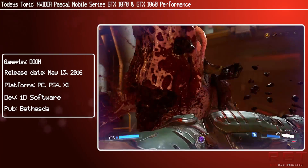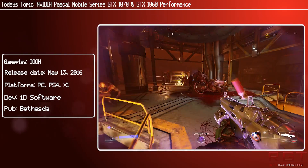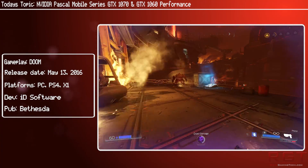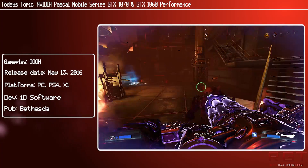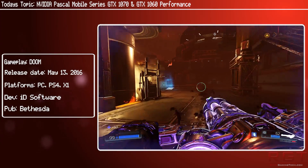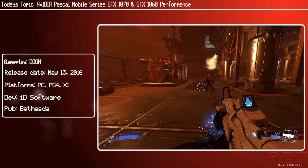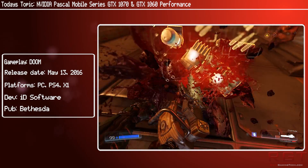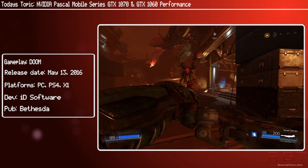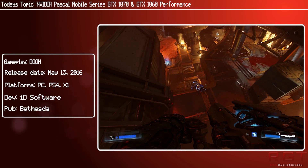Let me refresh your memory quickly. As for the 1070 mobile, it has more CUDA cores than the desktop variant but a lower clock speed. It still has the full 8GB of GDDR5 memory, 8GHz memory clock, and 256-bit bus. As for the 1060, it is pretty much the same as the desktop GPU configuration but the clocks are slightly lower, which puts it between the GTX 980M and the 970M in terms of performance — pretty beefy for a mobile GPU.